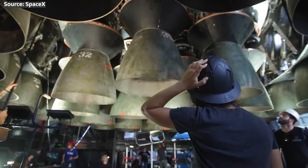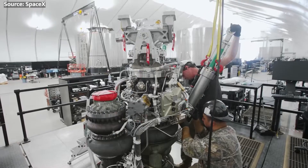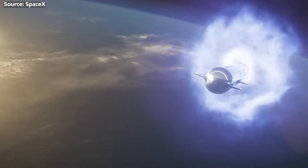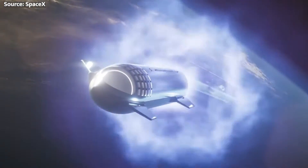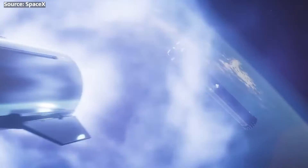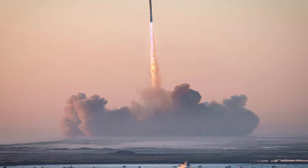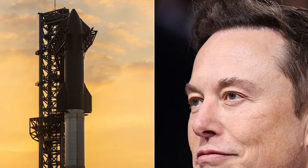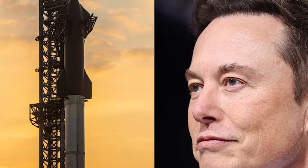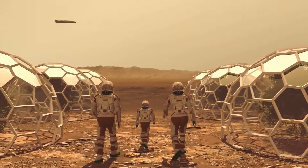Both Starship's upper stage and its Super Heavy booster are designed for full reusability, flying frequently back and forth between Earth and Mars — we're talking 10, 20, maybe even 100 flights or more for each vehicle. No other orbital rocket in history comes anywhere close to this kind of envisioned reuse capability. Starship is truly the missing piece required to fulfill Elon Musk's dream of one day establishing a permanent, self-sustaining city on Mars.